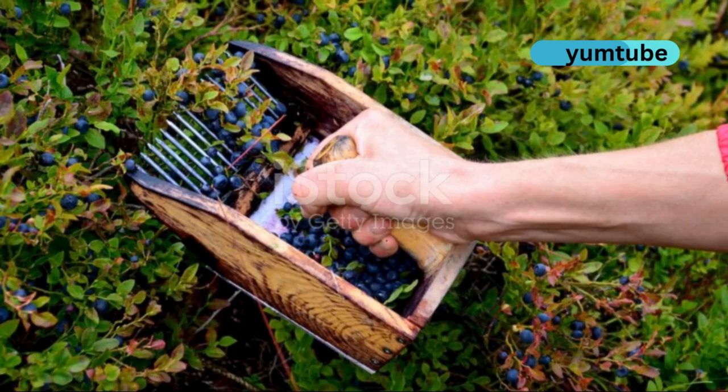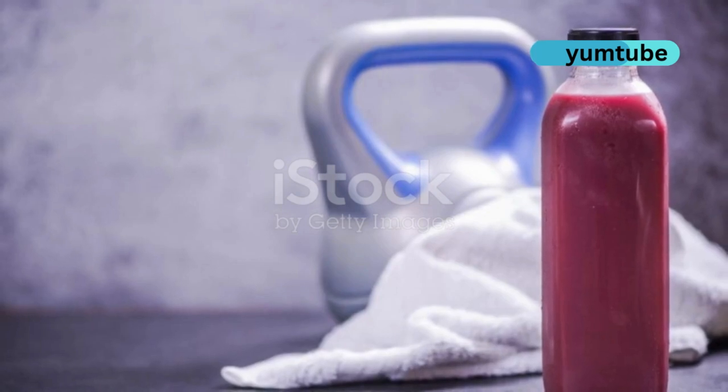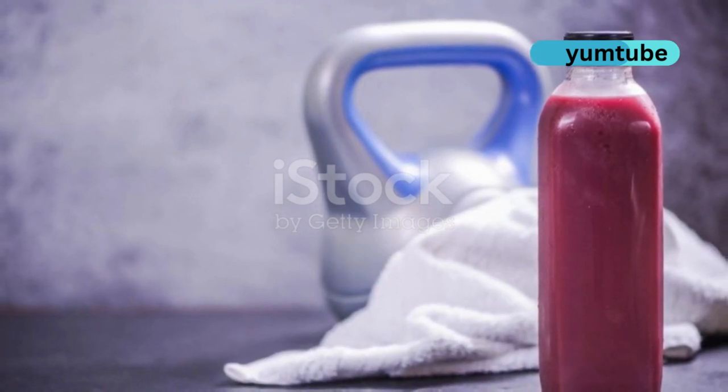Berries, anyone? Blueberries, strawberries and raspberries are rich in antioxidants and vitamin C. Snack on them, blend them into smoothies or sprinkle them on oatmeal.